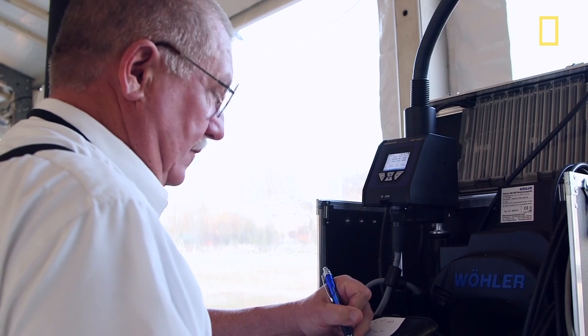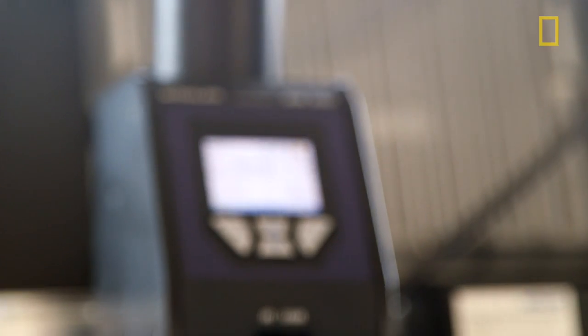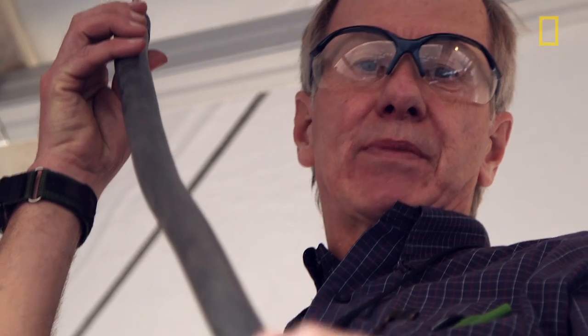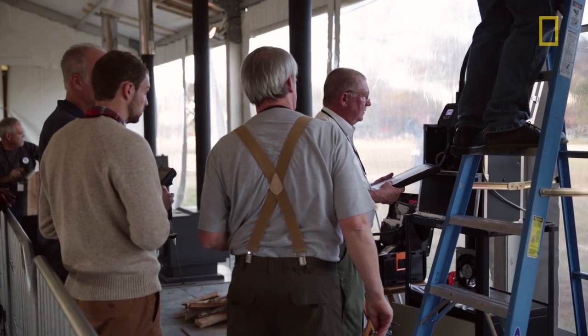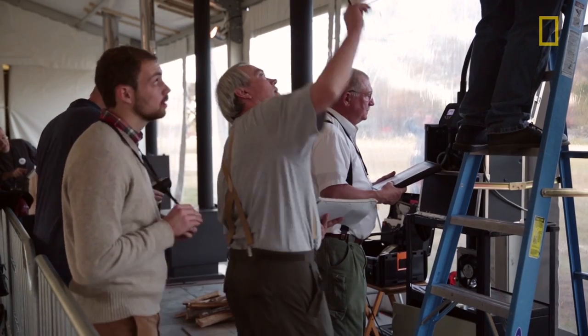O2 is 6% so far. Right now we're right dead center in the particulate sampling point. In this particular run, it looks like the particulates are coming out kind of high based on the number of milligrams that we're getting. When the test is all over, we'll get a good look at the filter, and we'll be able to look at all the data and see.